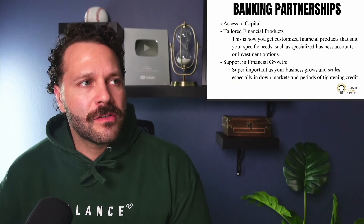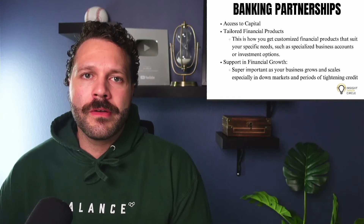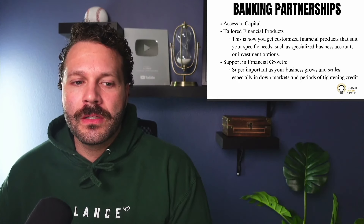Speaking of banking partnerships, this is one of the most underutilized tools that business owners need to take advantage of — especially as you start to scale your business and working capital. It's not a one-and-done situation; you're not just going to get approved for a $50K line and call it a day. You want to nurture that relationship, because two things come from it. First, you'll have tailored financial products you can tap into — customized options that suit your business's needs, such as business accounts, investment options, or funding options.